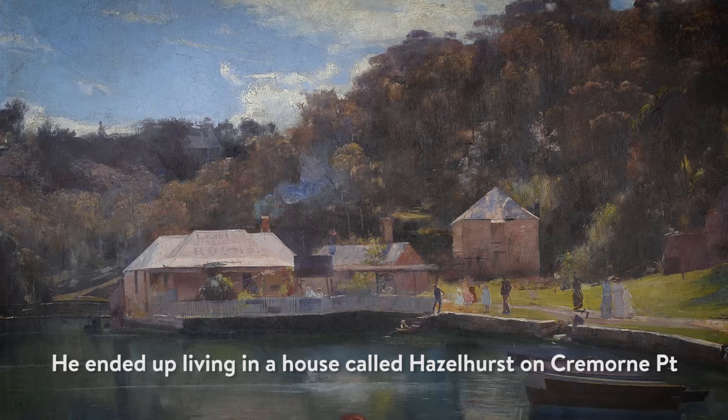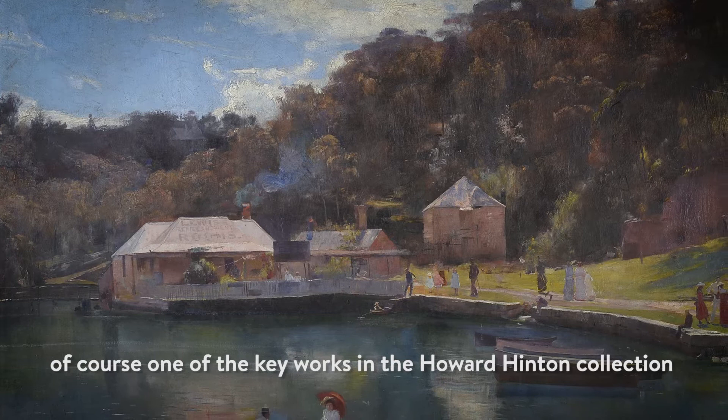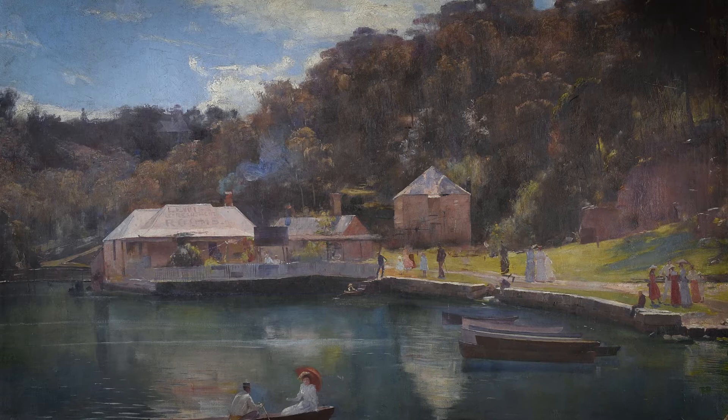He ended up living in a house called Hazelhurst on Cremon Point, which was just a stone's throw away from Mossman's Bay. And of course one of the key works in the Howard Hinton Collection is Tom Roberts' painting of Mossman's Bay.